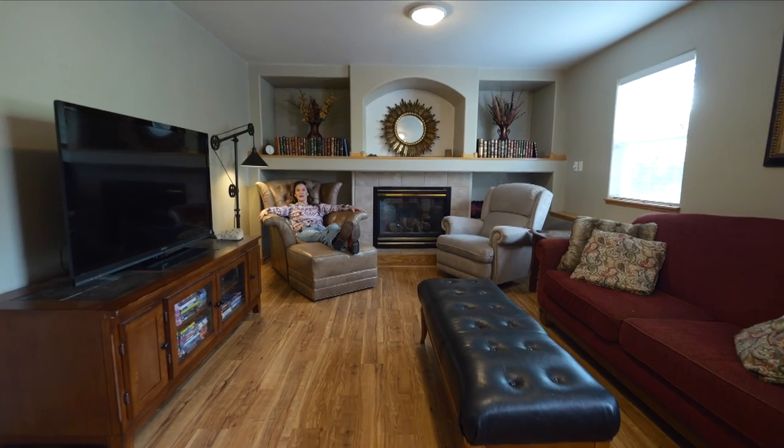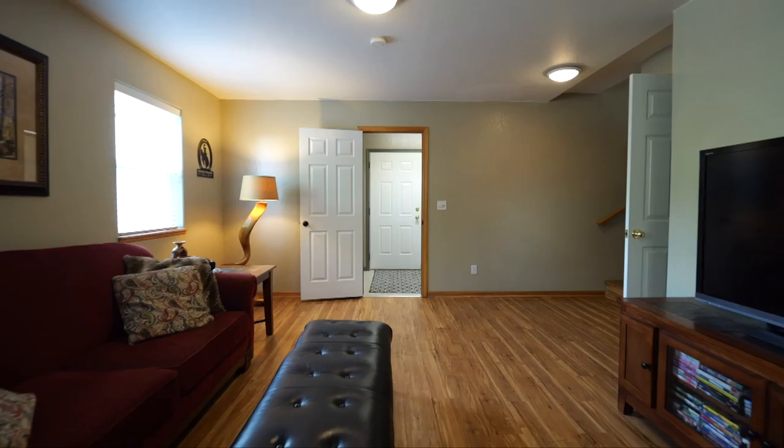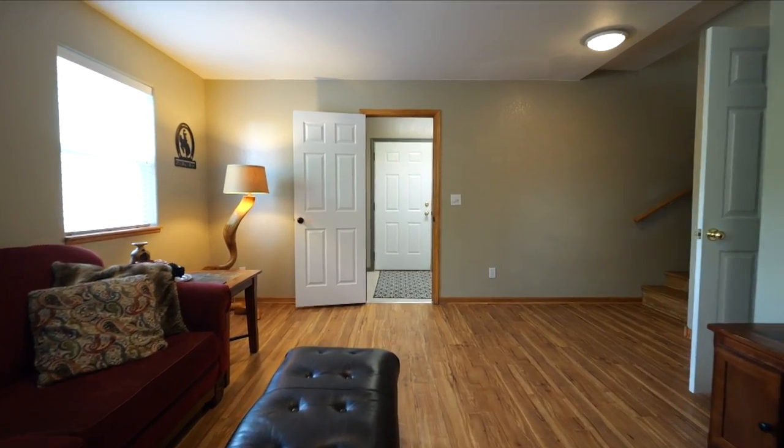I had to wait for the video guy to finish filming the rest of the house, so I'm relaxing in this great chair — but isn't this family room just perfect? Can you imagine sitting here in front of the gas fireplace when it's cold outside? This room has lots of light, and it's off the laundry room and the three-car garage.